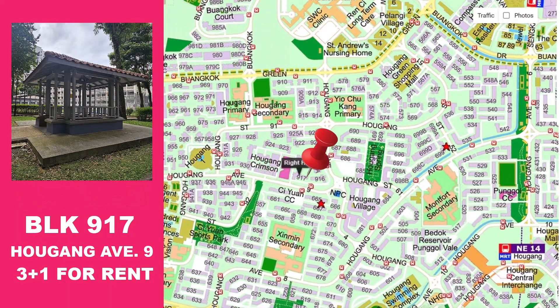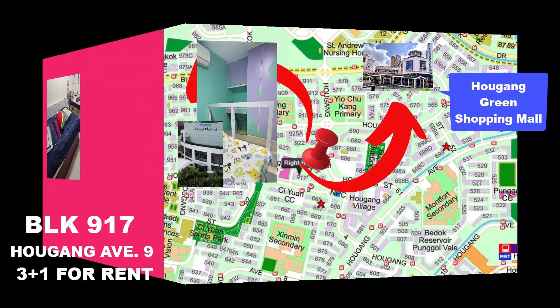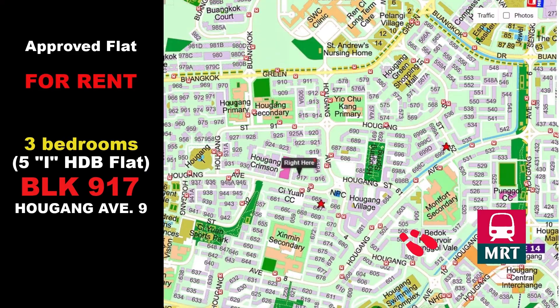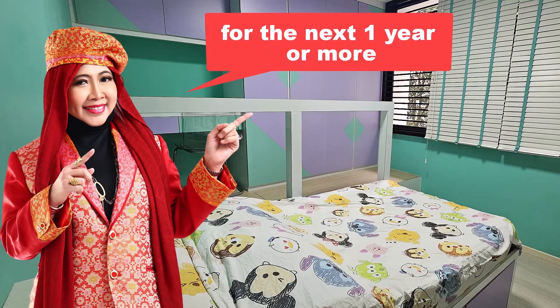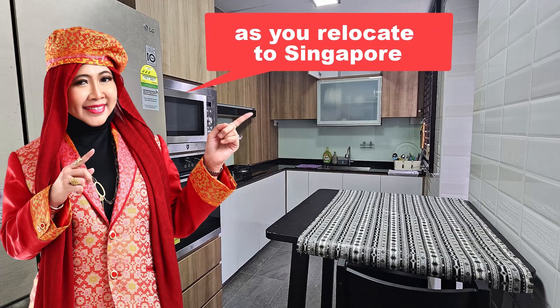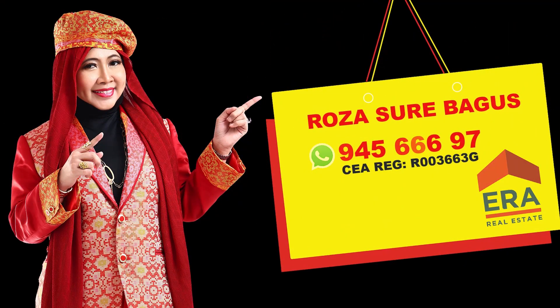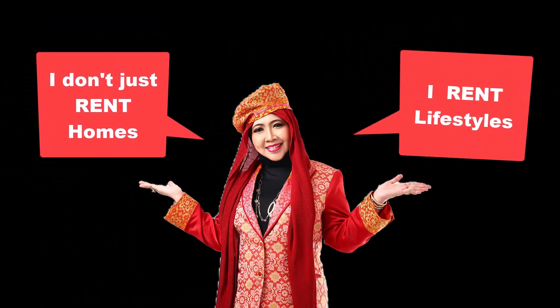Block 917 is a walking distance to both Hougang Festival Shopping Mall and Hougang Green Mall, and within 1km walk to the Hougang MRT. Don't miss the chance to make this stunning home yours for the next one year or more as you relocate to Singapore. Call Rose Shua Bagus at 945-666-97. I don't just rent homes, I rent lifestyles.